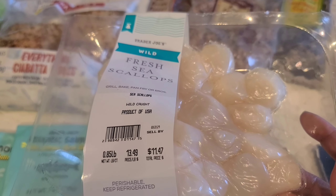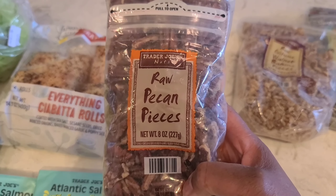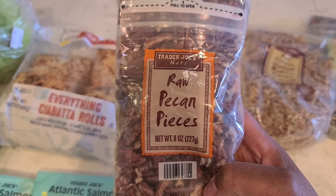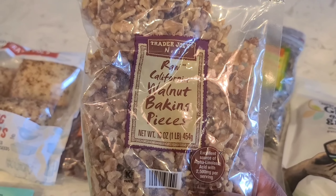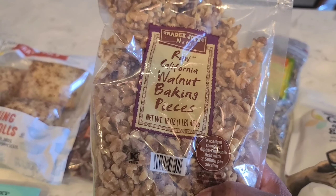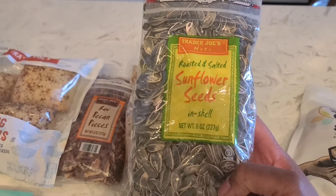You can sauté the scallops with butter, spinach, or olive oil. They're wild-caught at Trader Joe's. Raw pecan pieces — I usually add those to smoothies or a salad. Raw walnut pieces — you can add this to your salad or smoothie as well. The bag is a pretty big size. Some sunflower seeds from Trader Joe's, roasted and lightly salted, still in the shell — awesome, not too salty.